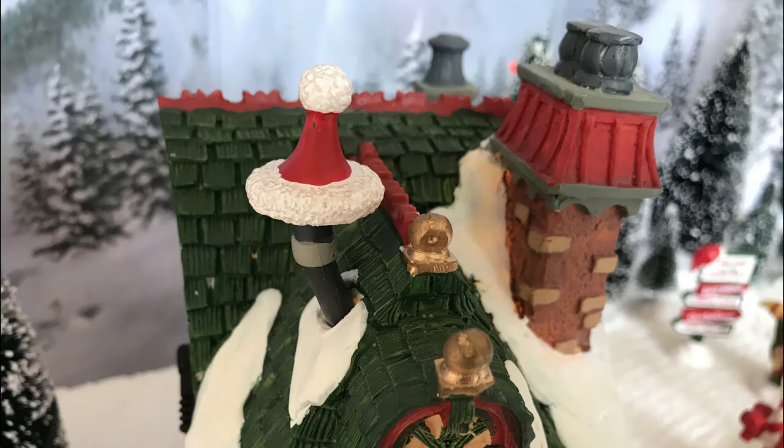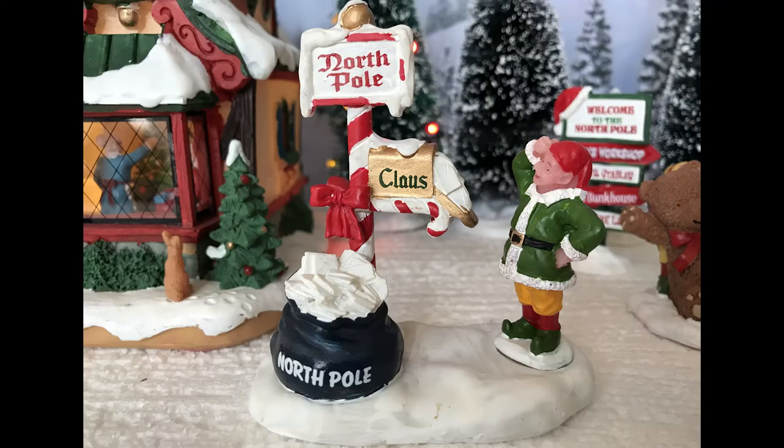The details around the house are set up really nicely. The detail on this is probably the best so far out of these buildings as far as the paint goes. I also like that on the little chimney there's a Christmas hat — a really cool little touch. Getting into the accessories, the Mary Mailbox is the Claus mailbox.